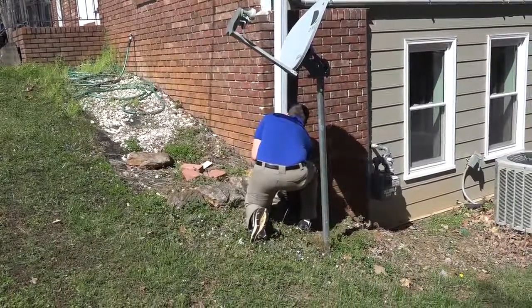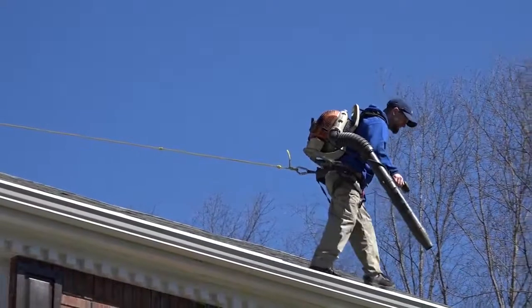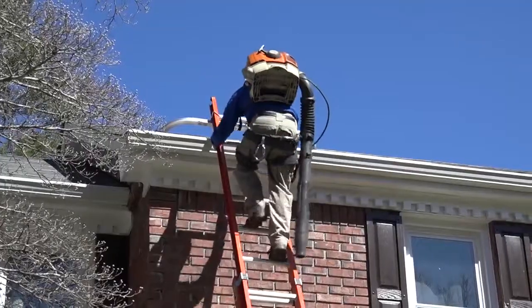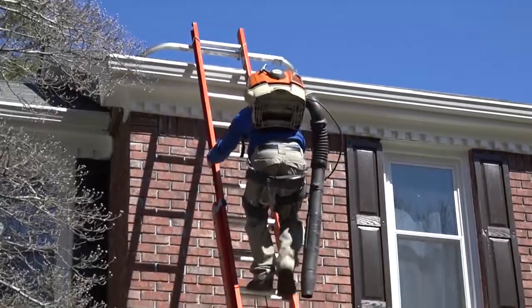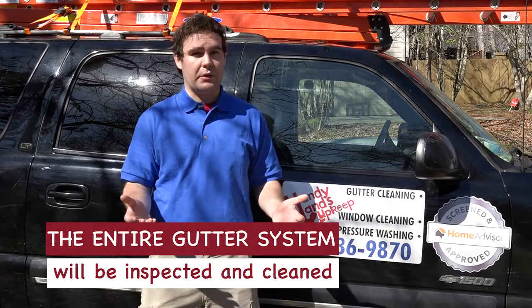Once we know the type of job we're going to be completing, we will scale the roof and walk the roof line and blow out any debris and remove any debris by hand if necessary. The entire gutter system will be inspected and cleaned and all debris will be picked up after ourselves.